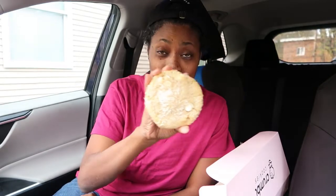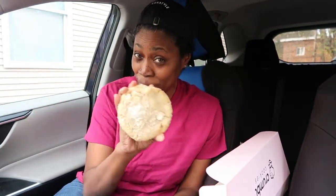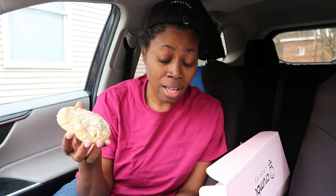Welcome to Anisha LTV. Today I am doing a Crumbl Cookie mystery review for the week of October 24th. So the first part of the week, the mystery cookie was the macadamia nut, and that bad fella was delicious.